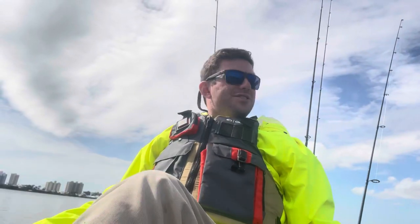But guys, let's get into the video. Here's a little bit of footage — some redfish action. Didn't get that trout on film, but let's check out that redfish.